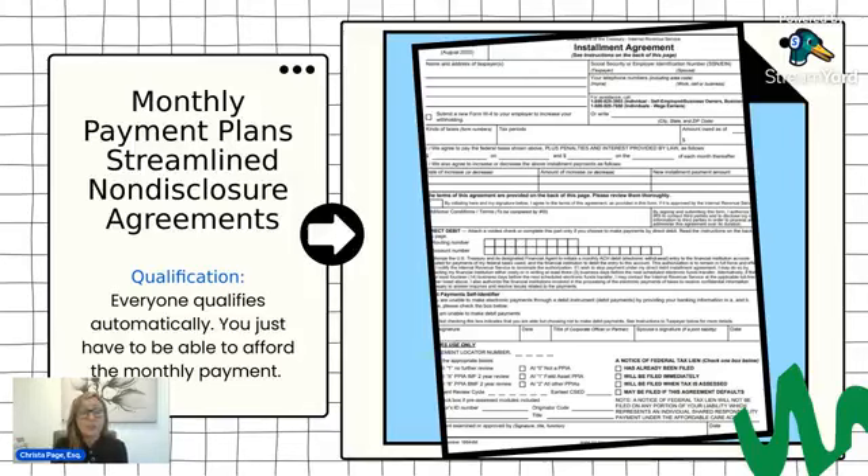Another thing to discuss with these streamlined non-disclosure agreements is tax liens. When you owe balances to the IRS, they will sometimes file a federal tax lien in the county where you either reside or own property, and it attaches to your property. If you were to go and sell your home after paying off the mortgage, the IRS would step in as the next creditor and be entitled to the profit up to the balance you owed. With streamlined non-disclosure agreements, if federal tax liens have not been filed yet and you owe between $0 and $50,000, setting up a streamlined non-disclosure agreement will avoid those federal tax liens being filed. If your balance is over $50,000, a lien will be required.